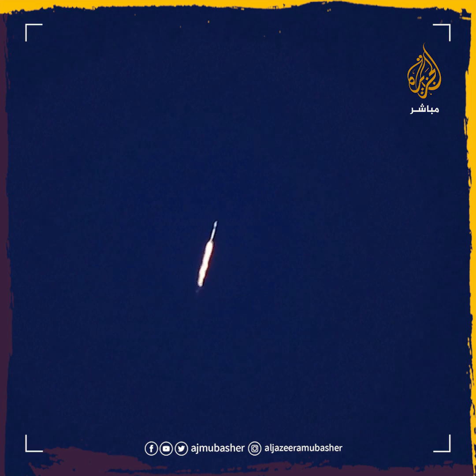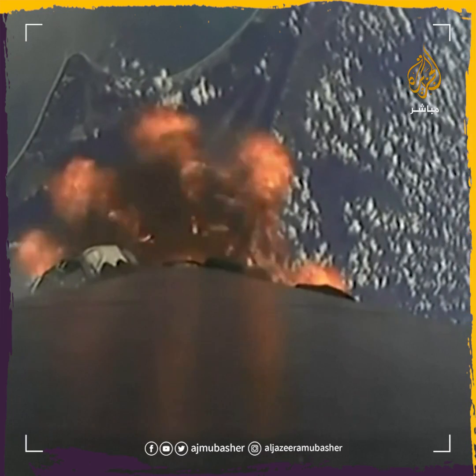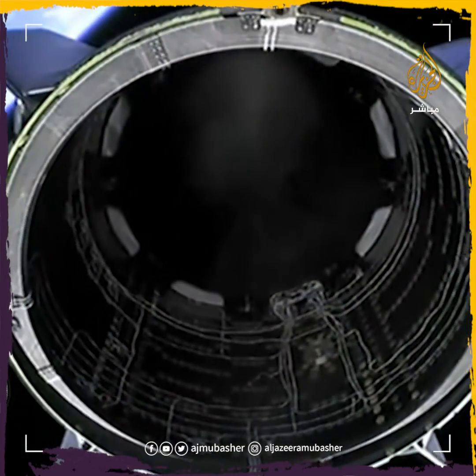Next Q, stage one throttle up. Then we'll see the single Merlin vacuum engine on. And there is separation. Dragon separation confirmed.